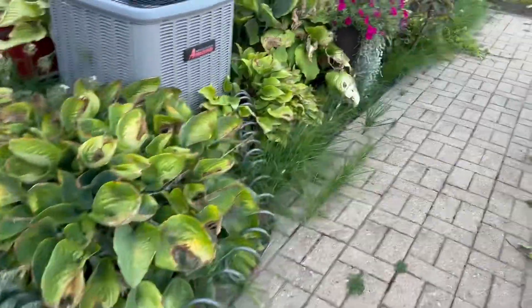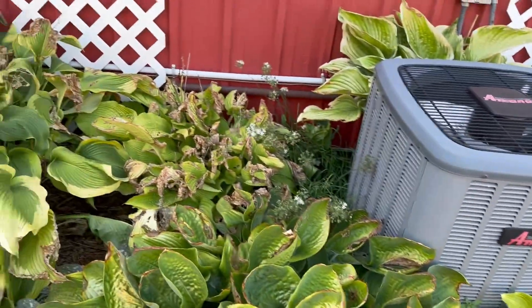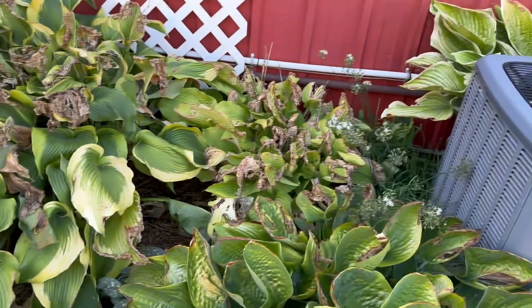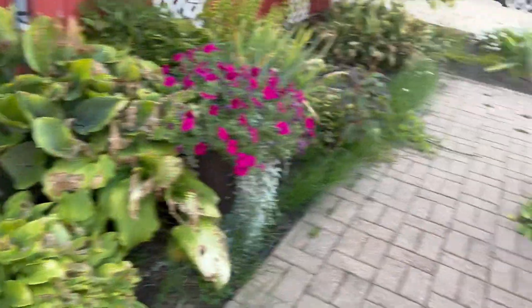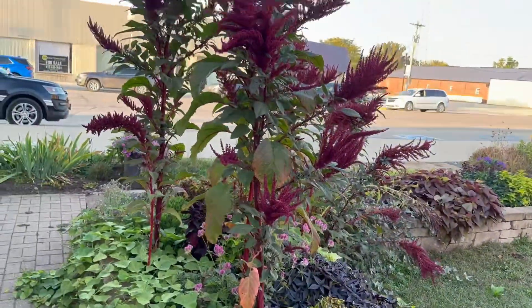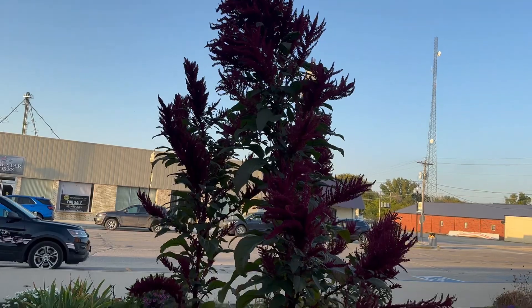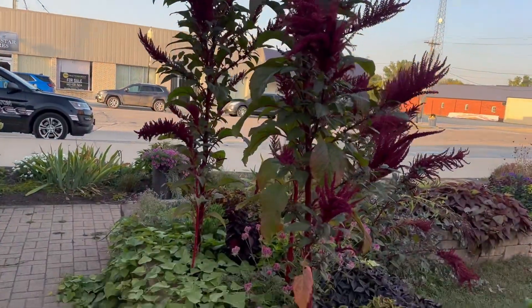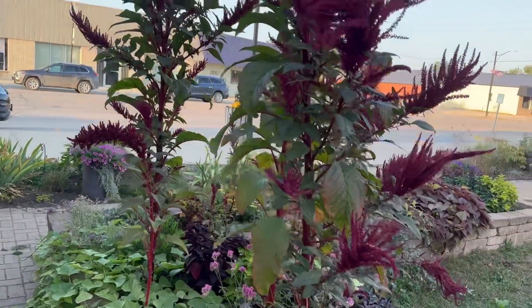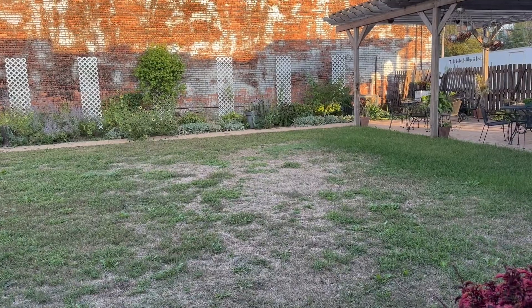The hostas are looking sad like they always do this time of year — it's just full sun and that's not where they need to be, so we need to figure out something for next year. Maybe we can just redo the whole bed. Here's the celosia, which I told you gets to be about eight feet tall and then a monster. So I'm going to cut that down in the next couple days, take some of the seed heads and throw them back here.